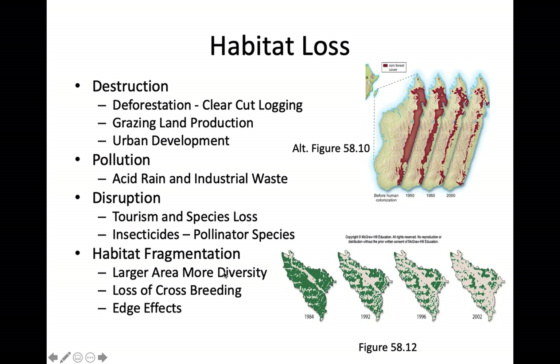Habitat fragmentation is cutting up one contiguous piece of habitat into smaller pieces. This figure shows tropical rainforest in Brazil where logging and clear-cutting for agriculture has fragmented the landscape. When you cut up habitat patches, you limit the connections between them and restrict gene flow between individuals in a population. This limits the gene pool, reduces genetic diversity, limits their ability to adapt to new environments, and can cause inbreeding — all of which can ultimately affect the status of species living in those habitat patches.